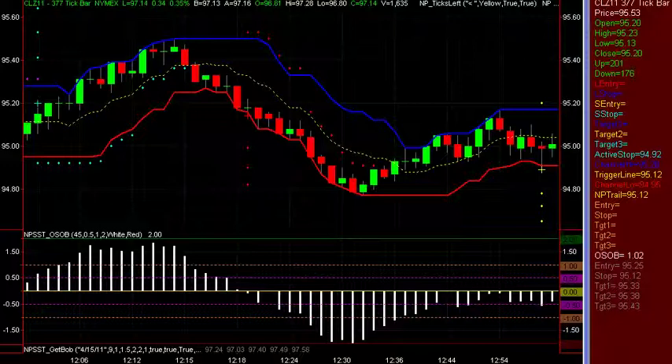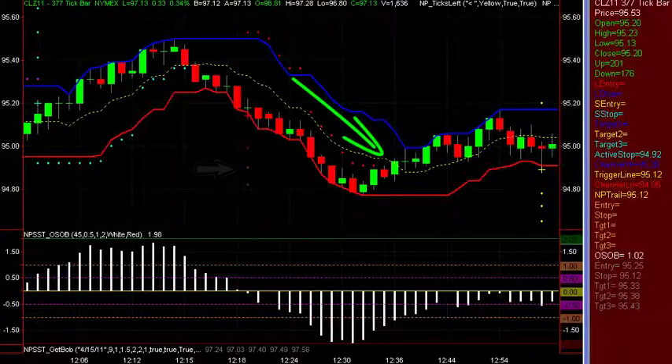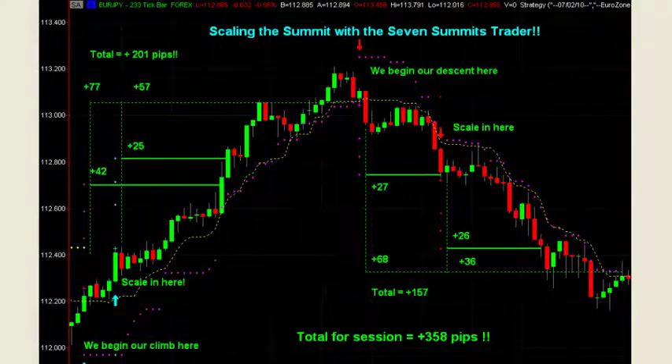Back in April of 2010, I began using the trade system that I developed, which was the result of countless hours calling live trades in the NetPix trade room. On April 3rd of 2010, I called my very first live trade with my new trade system. This was the very trade system that would become the NetPix 7 Summits Trader trading system, the SST, which was officially launched in August of 2010. The SST was designed to give clear trade setups right on the chart — what you see is what you trade. We call it WYSIWYT.